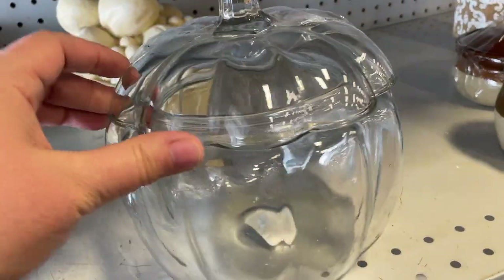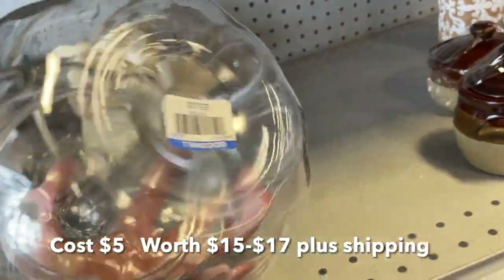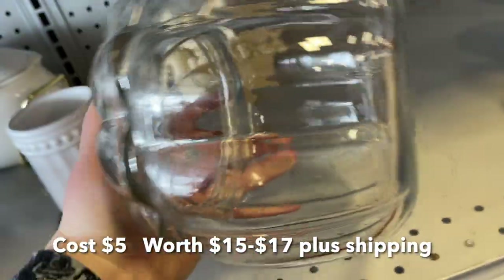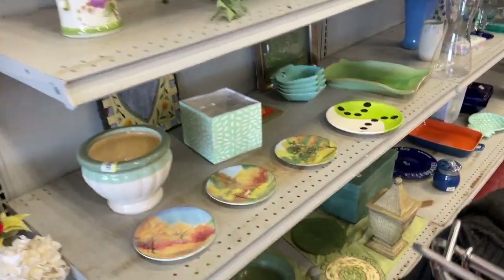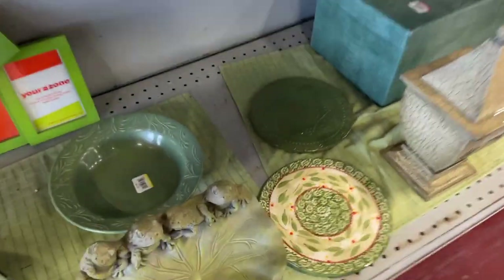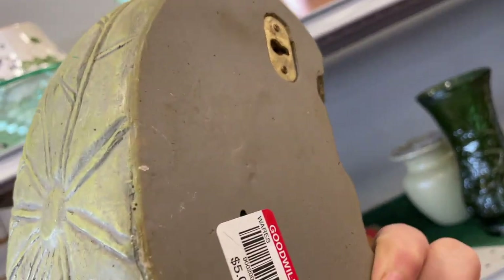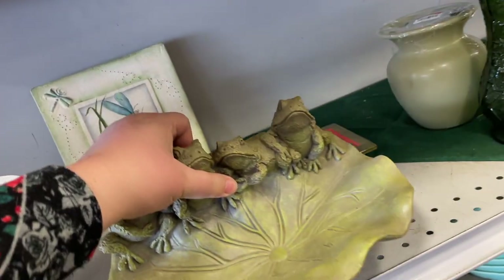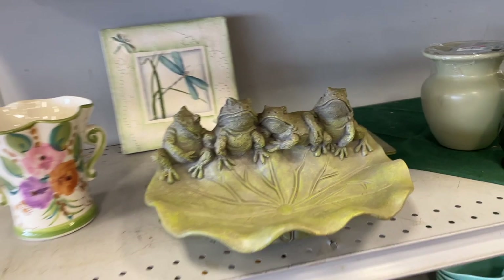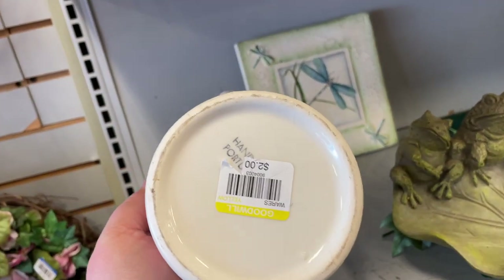There was an Anchor Hocking clear pumpkin — these can sell a little better during the holiday time, but they had five dollars on it. I probably would have picked it up if it was the half-off color, but green was the color today. Speaking of green, these frogs were adorable — also five dollars, and they probably would have sold for maybe around $20. It's a resin piece you could hang on the wall, but I skipped it.